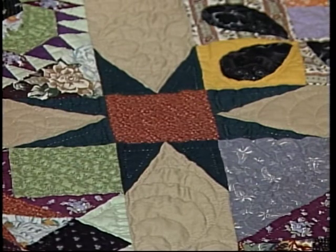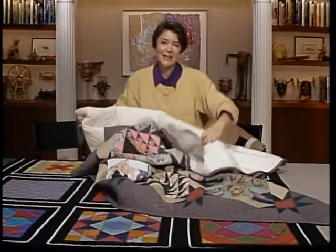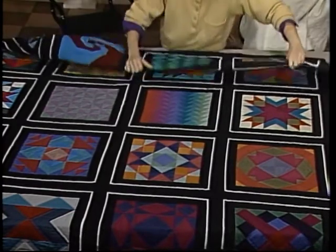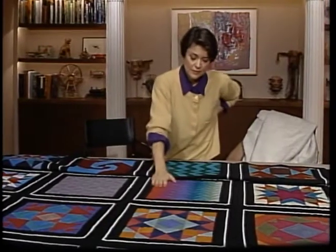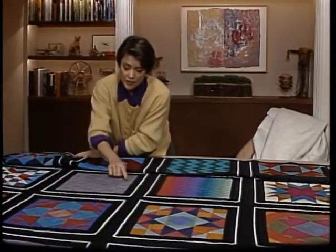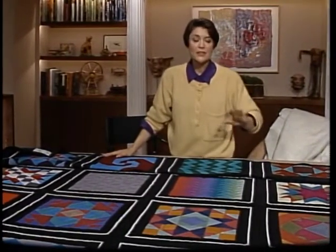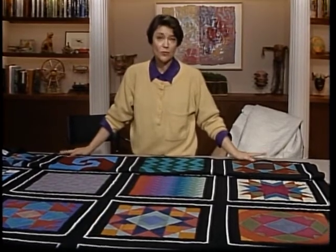Now I want to show you a quilt that is like 'which twin has the Toni' — there are 20 blocks but only 10 designs. It really shows the basis of quilts: you can start with just a few patterns and by putting the colors in different places, you get different effects. Some blocks in one row are just the same as the other row. Would you believe this block — all those half-square triangles — is actually the same as this block here? This is by Paula Nadelstern from the Bronx, and she's done a book, so watch the credits.